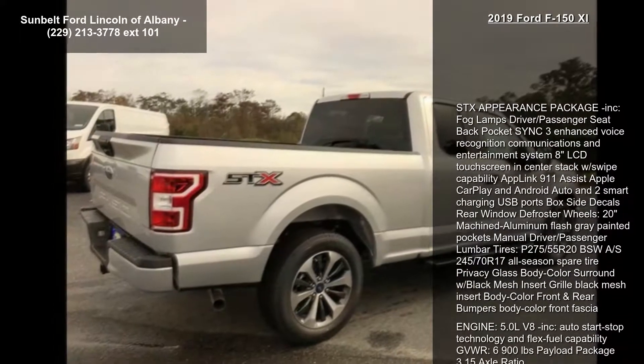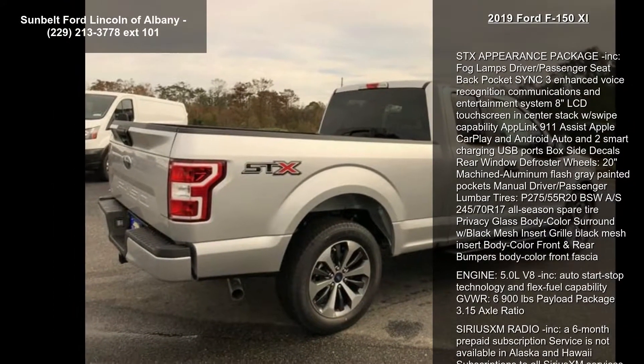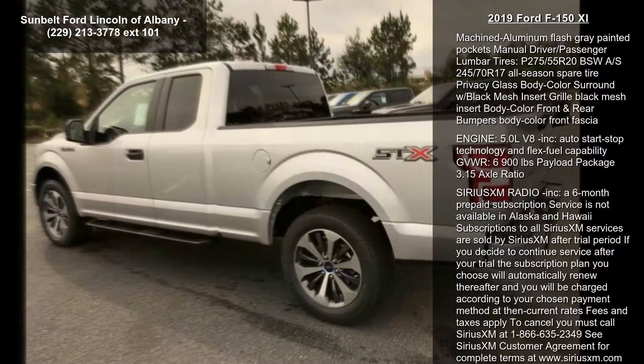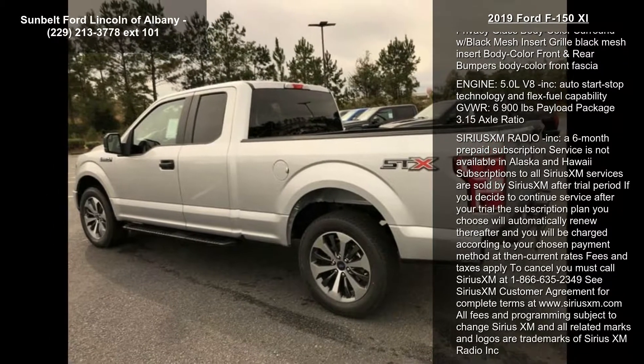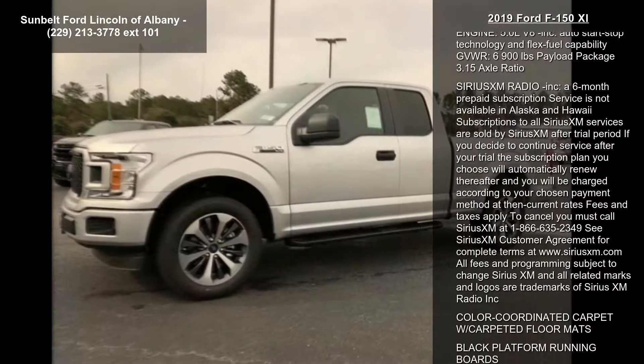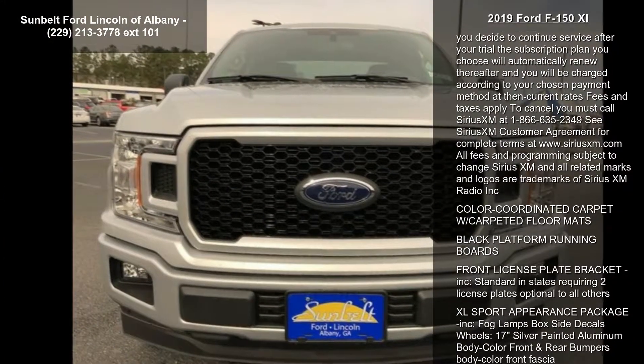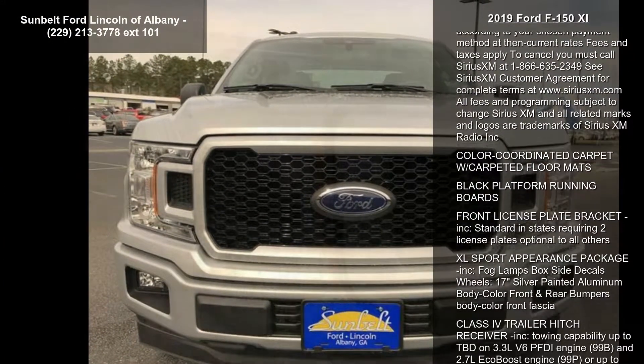Fog lamps, driver and passenger seat back pocket, SYNC 3 enhanced voice recognition communications and entertainment system, 8-inch LCD touchscreen in-center stack with swipe capability, AppLink, 911 Assist, Apple CarPlay and Android Auto, and 2 smart charging USB ports. Box side decals, rear window defroster, wheels.